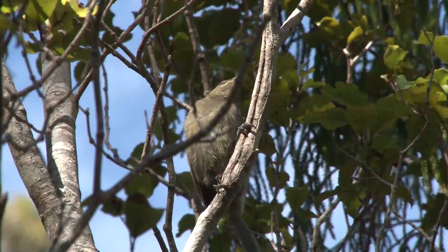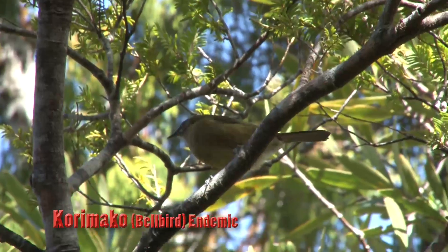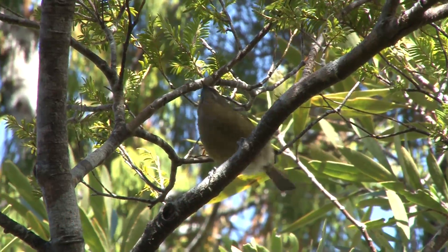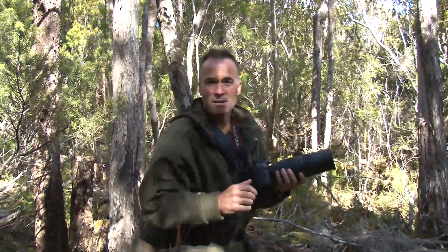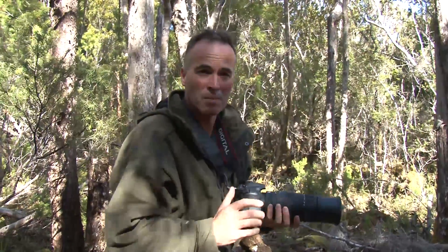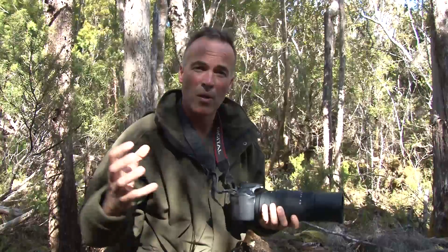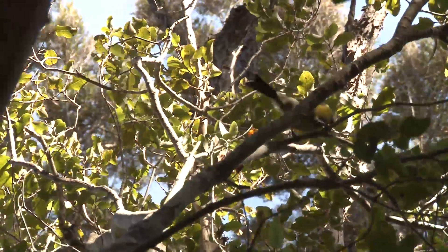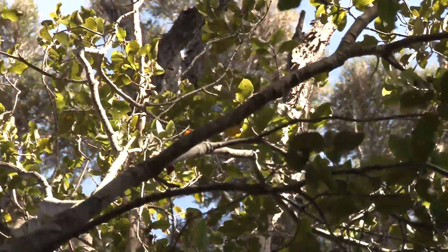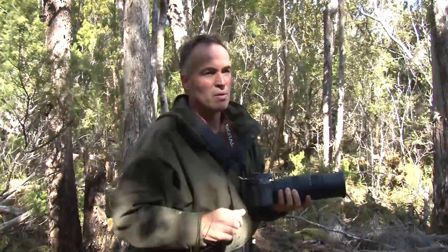Of all the forests we have visited across New Zealand, Stewart Island has one of the most healthy populations and diverse species of birds of anywhere in the country. We've been climbing high and there are korimako — the bellbird — around, with that beautiful greeny khaki colour. There were six of them just buzzing around here. It's a beautiful place.